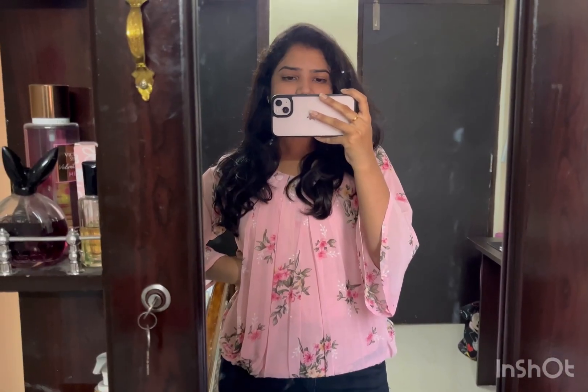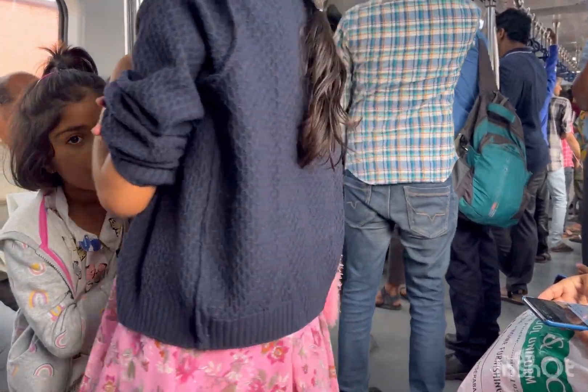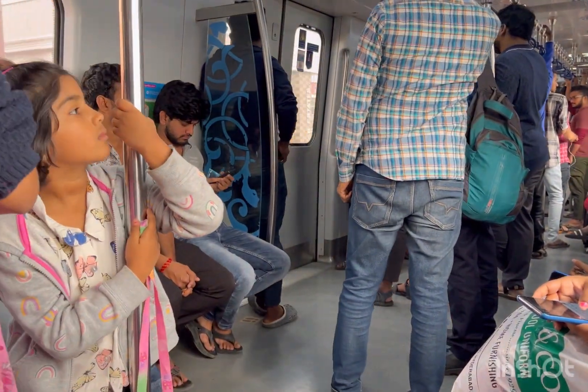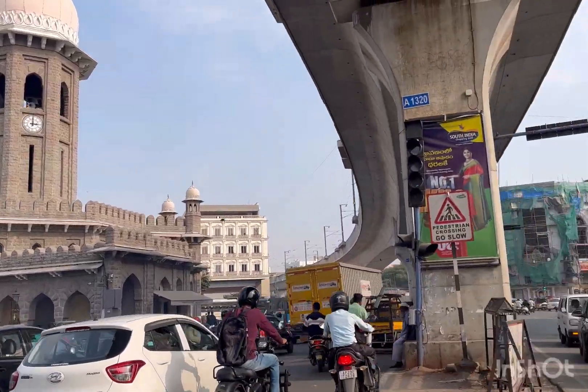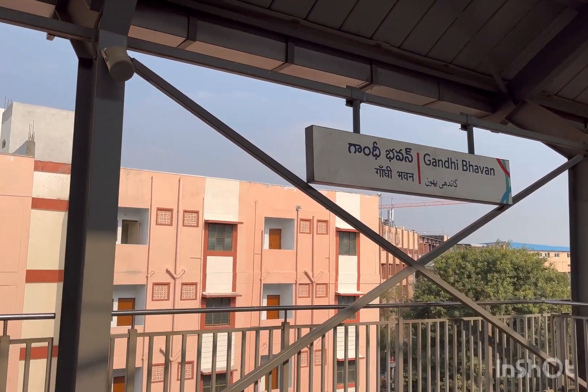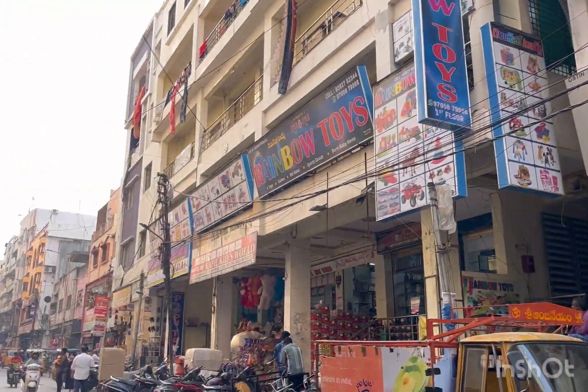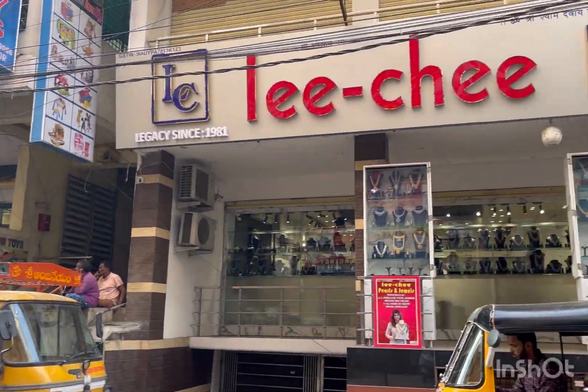Hey guys, welcome back to our channel! Today my cousin's wedding is coming up, so we are going to Begum Bazaar for jewelry shopping. I'm traveling via metro to avoid traffic, and from Gandhi Bhavan it's about 2 km to Begum Bazaar. From Gandhi Bhavan metro station, we booked an Ola to reach the shop.